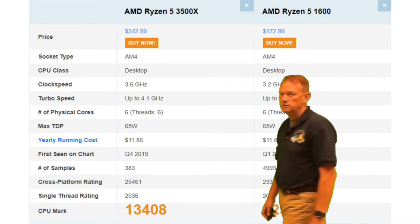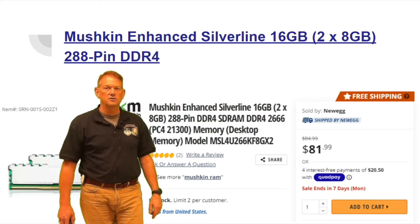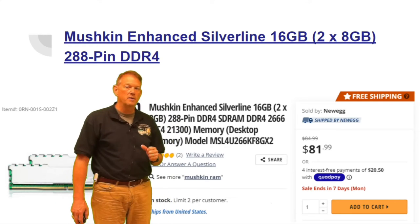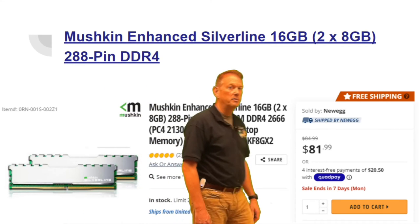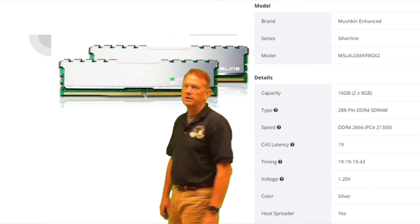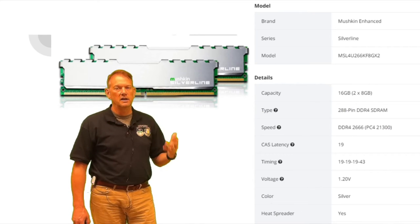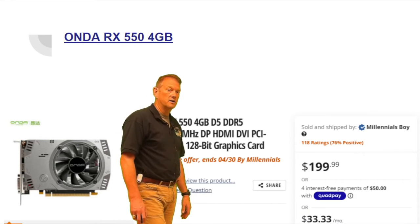For memory, we're looking at the Mushkin 16GB kit — two 8GB sticks — for $81.99. That's twice as much RAM as the pre-built, which only has 8GB. So this is definitely a winner on the build side. These sticks have heat sinks on them, and two 8GB sticks will definitely give better performance than a single 8GB stick.